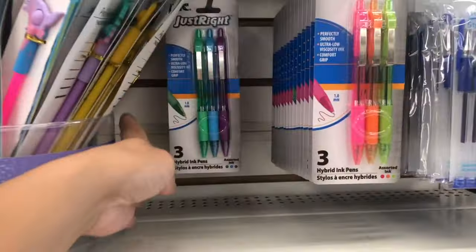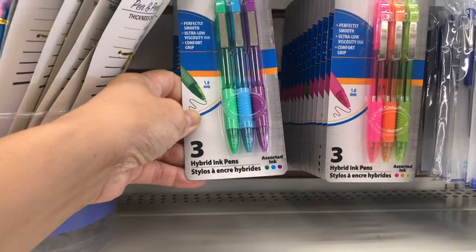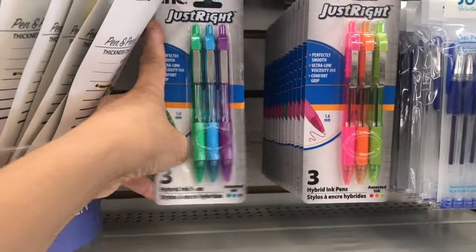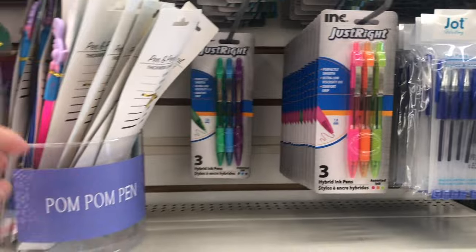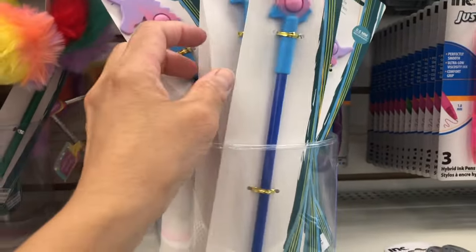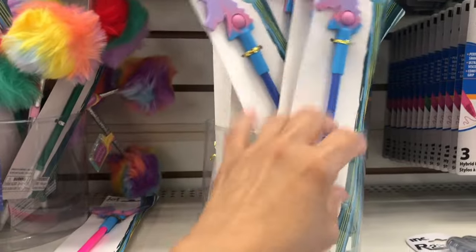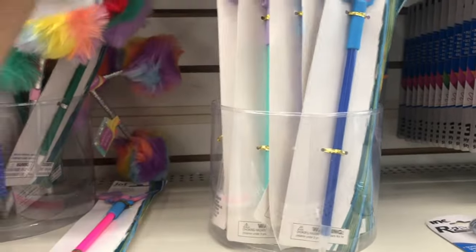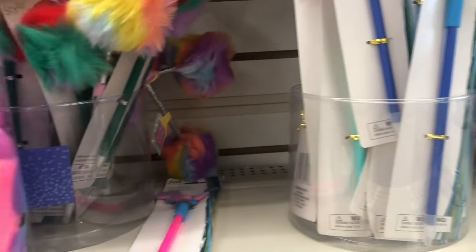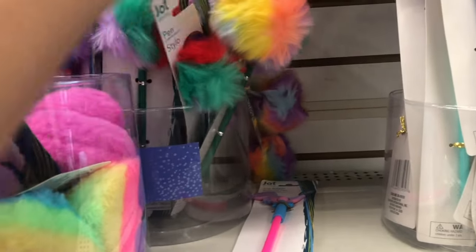This is glue stick, and this one is hybrid ink pens — it's actually good because I bought this last time and it really works. They have this pom-pom pen, and you can use it like a pointer. This one is pen style and comes in different colors.